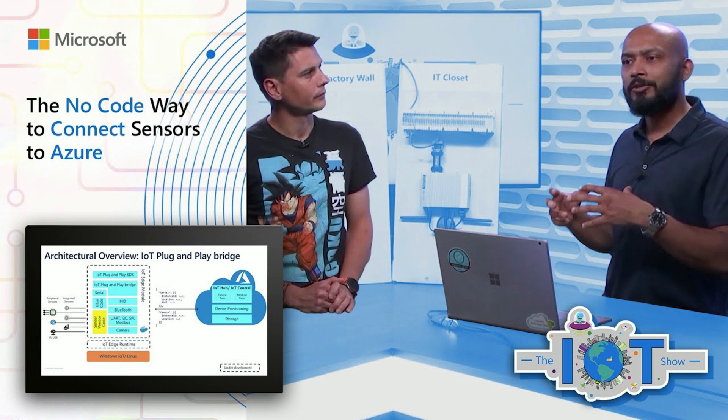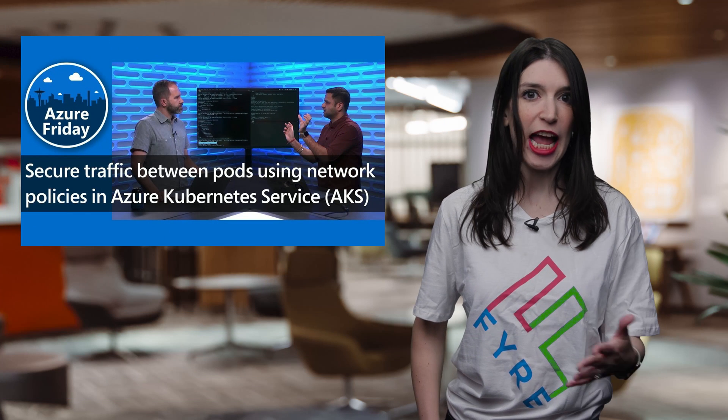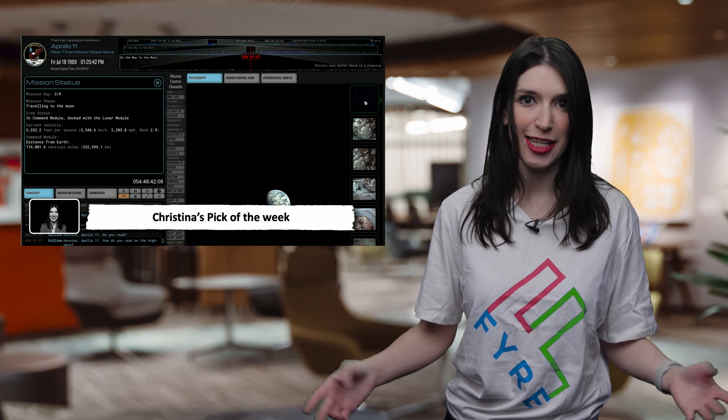On Channel 9 this week, James talks about Fastlane automation for mobile apps on the Xamarin Show. Over on the IoT Show, Olivier discusses the no-code way to connect sensors to Azure IoT. And finally, on Azure Friday, Scott Hanselman — everyone's favorite developer — talks about how to secure traffic between pods using network policies in Azure Kubernetes Service, or AKS.